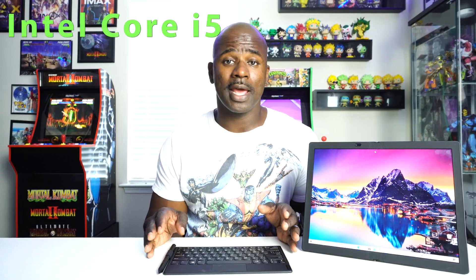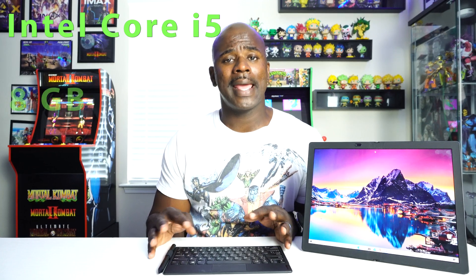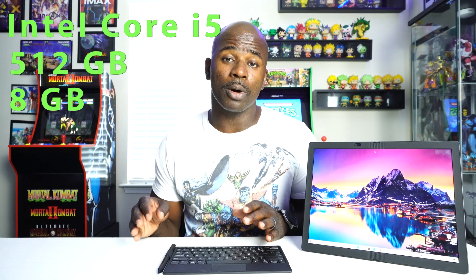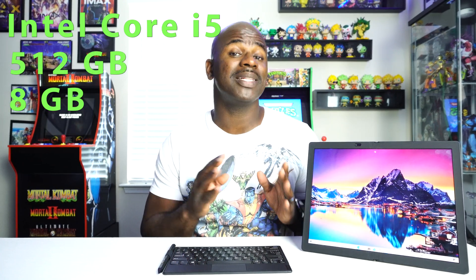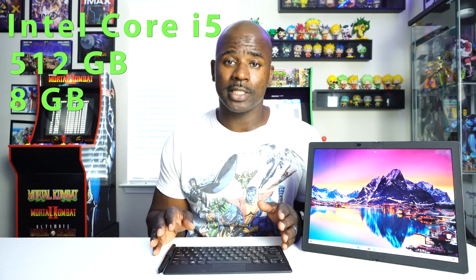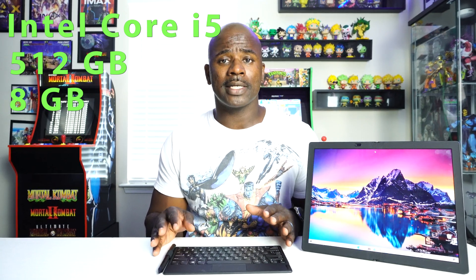Now let's talk specs. It has an Intel Core i5, 8GB of RAM, and storage ranges from 256GB up to a terabyte or more depending on customization. This particular model has 512GB of storage, and it's SSD. The processor is really fast — I personally haven't noticed any lagging or staggered movements; everything has been very fluid. I've been using this model a little over a month now.